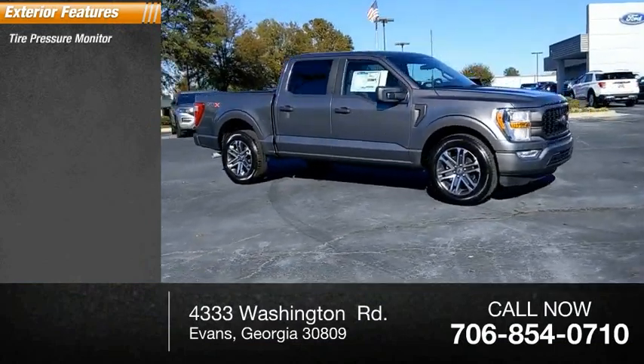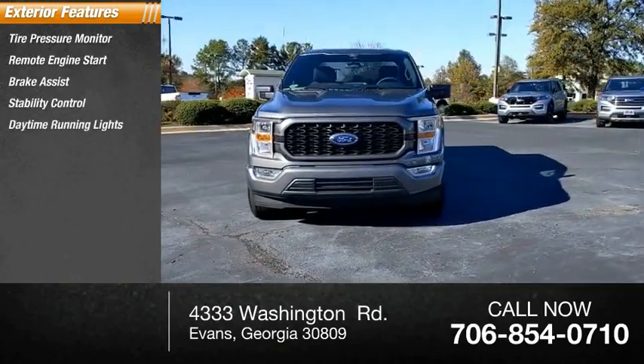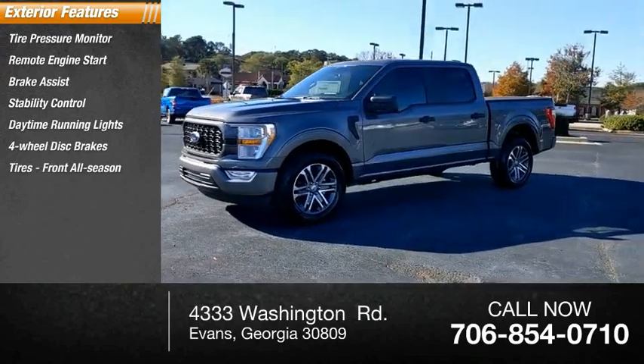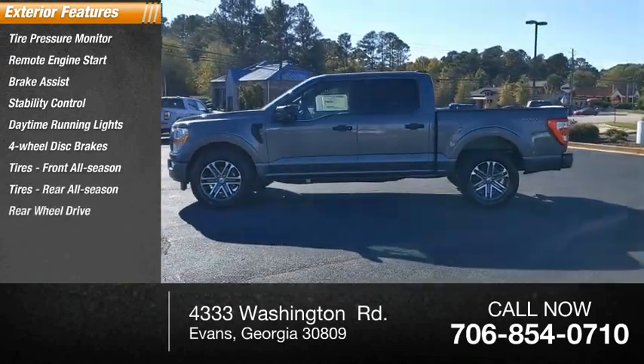Tire pressure monitor, remote engine start, brake assist, stability control, daytime running lights, four-wheel disc brakes, front all-season tires, rear all-season tires, rear wheel drive, fog lamps.